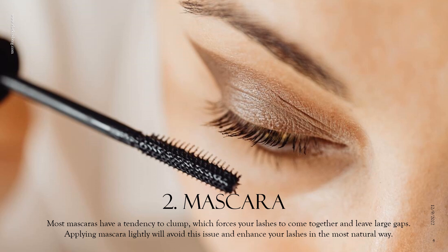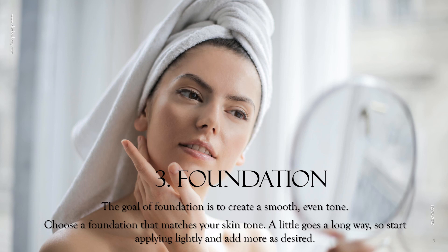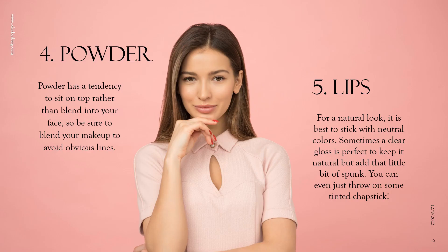The goal of foundation is to create a smooth, even tone. First, choose a foundation that matches your skin tone — a little goes a long way, so start applying lightly and add more if desired. Also select a brush that is appropriate for your foundation, because some brushes work best with a liquid foundation and others with pressed powder. And when it comes to powder, too much isn't any good — powder has a tendency to sit on top rather than blend into your face, so be sure to blend your makeup to avoid obvious lines.